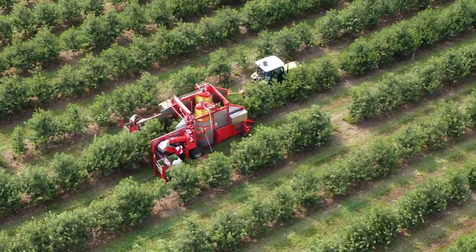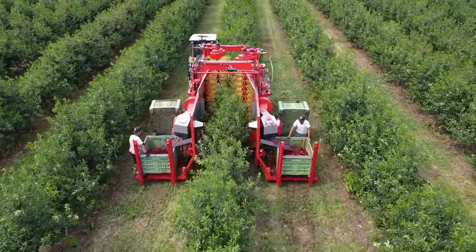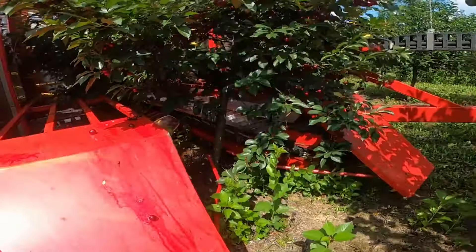A Groma cherry picker can replace the work of up to 500 workers per day, automatically collecting the fruits without damage, cleaning and loading them into crates.